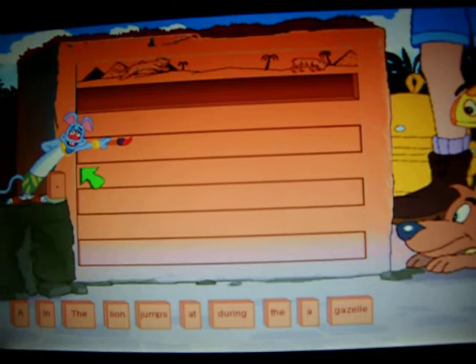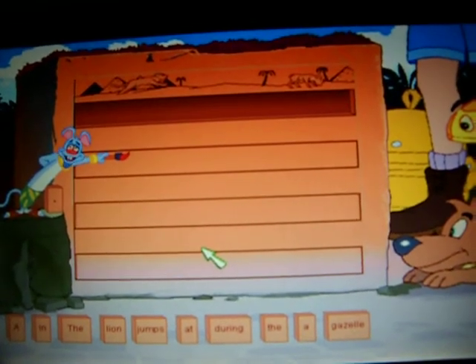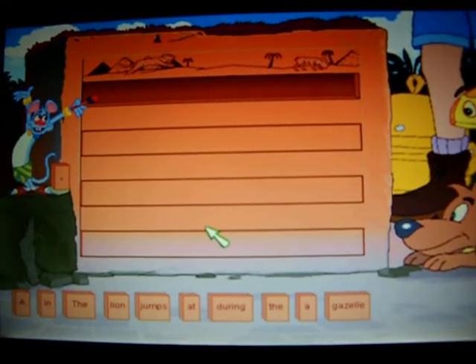Move the stones from below into the space underneath my drawing. Choose the words that best describe my beautiful pictures. When you're all done, put the stone with the period on it at the end of the sentence.